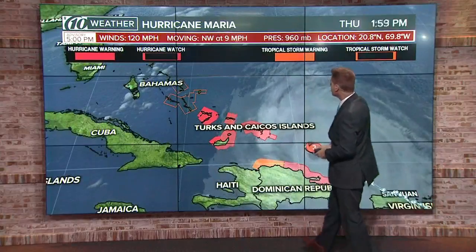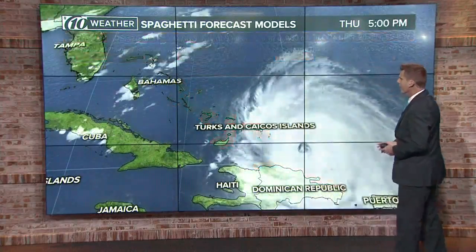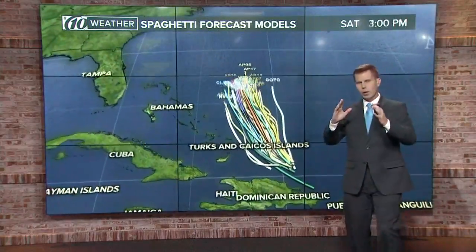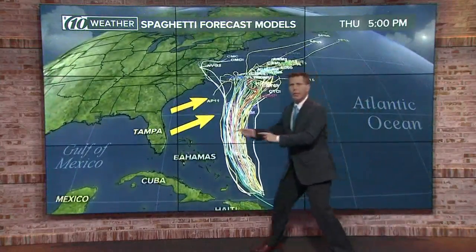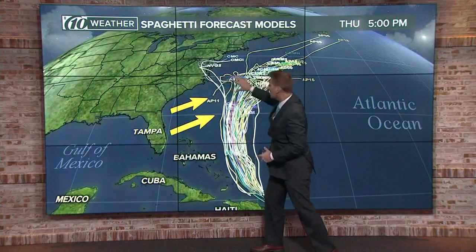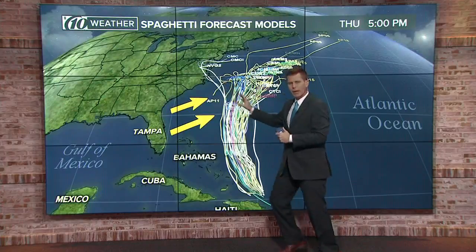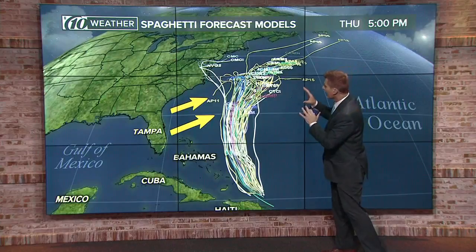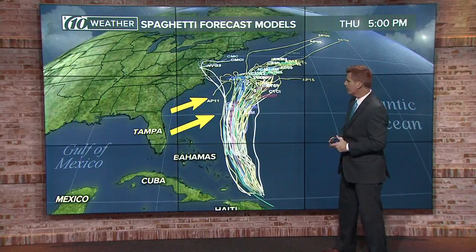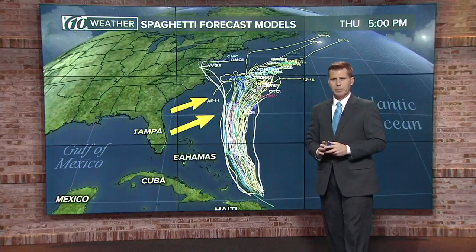And then it's hurricane watches and tropical storm watches as you head up toward the other Bahama Islands. Here's what we expect Maria to do as it moves to the north and northwest — stay away from Florida and almost surely from most of the east coast. A couple of these models do take it close to North Carolina and Virginia, but we don't have to worry about this here in Florida. We'll take a better look at Maria and have your complete forecast in a couple of minutes.